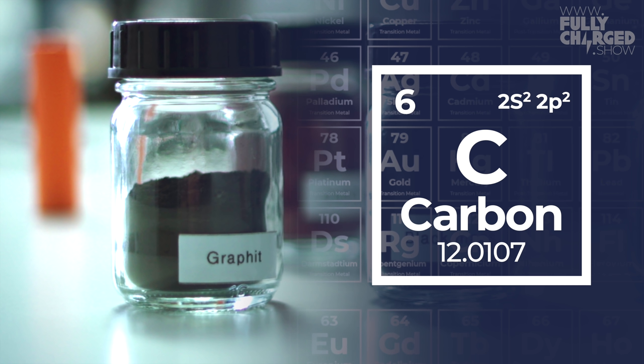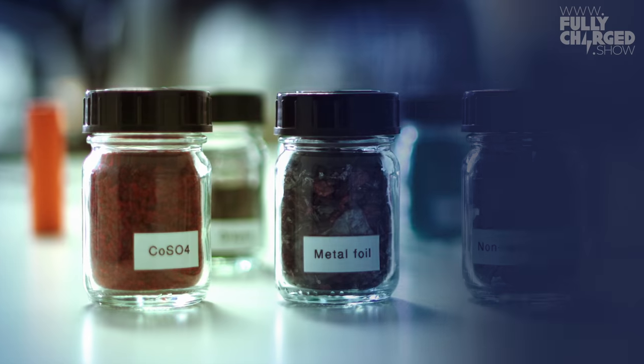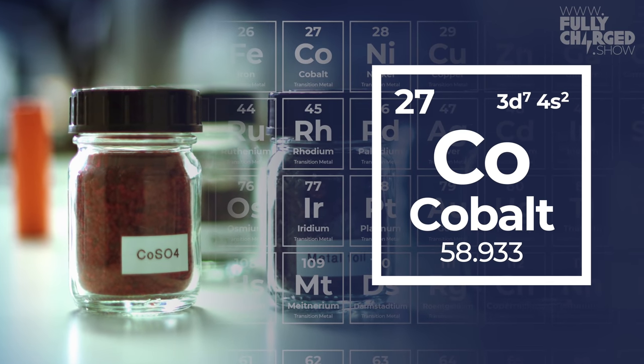Cobalt — now we get the colorful ones people remember from chemistry at school. Cobalt sulfate is red. As you may have heard, cobalt is a critical material — it has a very high CO₂ footprint when mined. But if you recycle it, the CO₂ footprint is much lower. We can save five tons of CO₂ by recycling one ton of lithium-ion batteries.